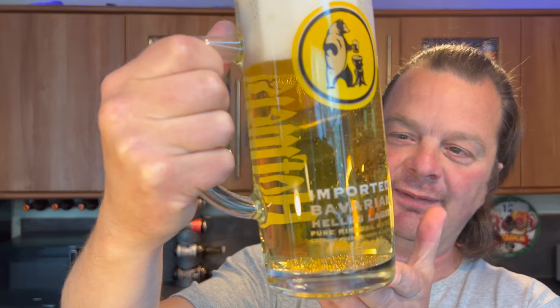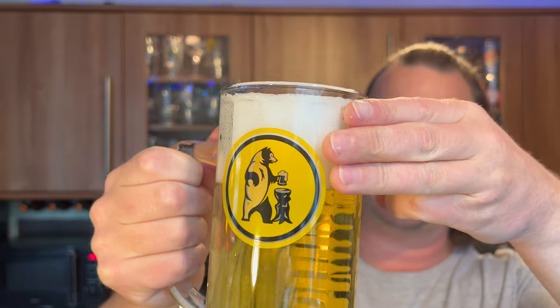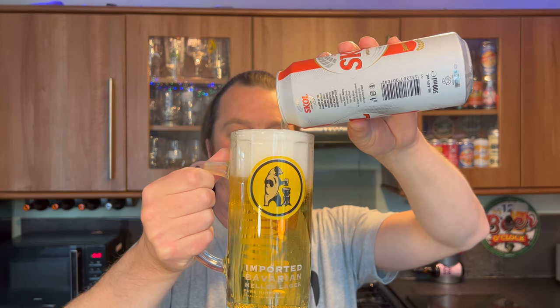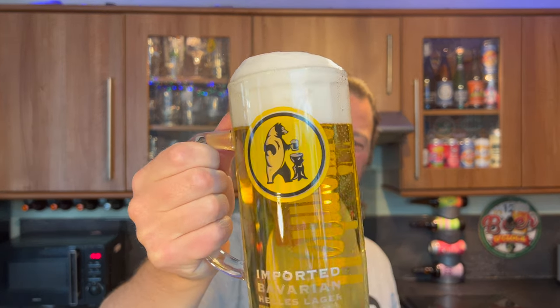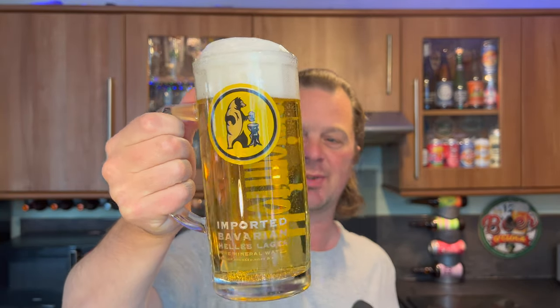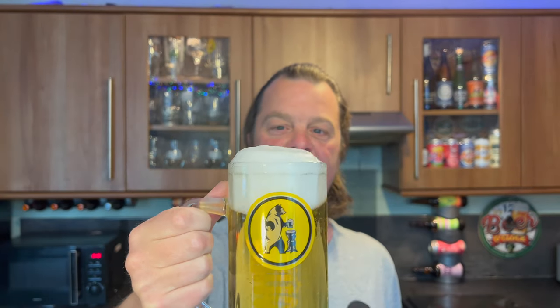In the glass we've got a little bit of fine sediment floating around, good levels of carbonation, and a three-finger white head. It's more or less clear — there are bits of sediment floating around — but yeah, a more or less clear, very light straw colored beer with good carbonation. Let's get the aroma.